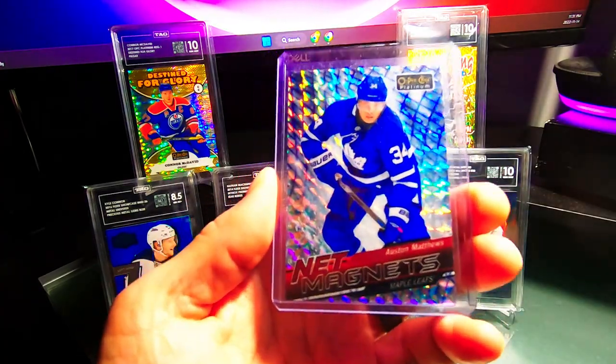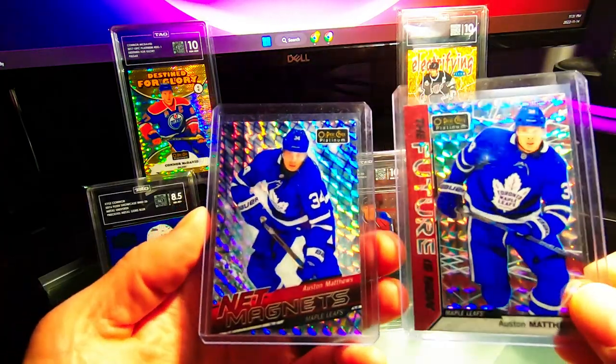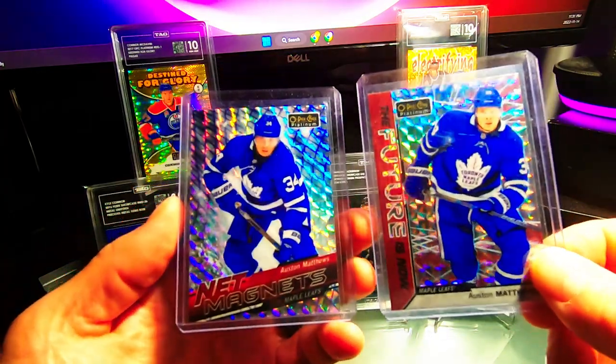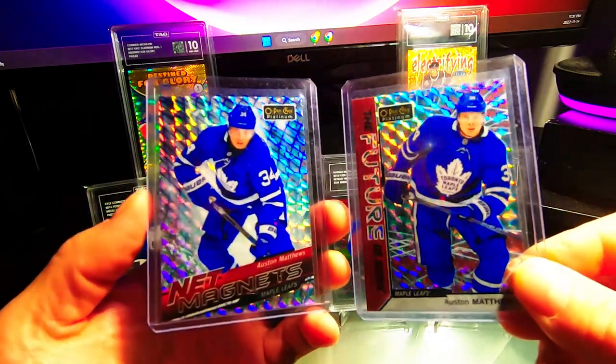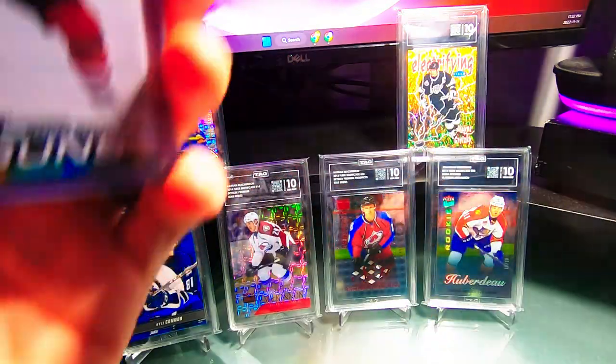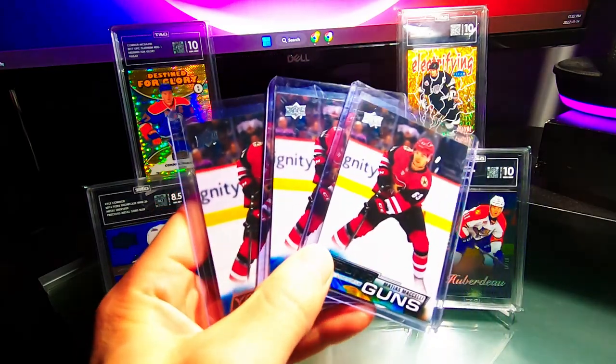We also got an Auston Matthews Net Magnets. For these two Matthews cards I paid $40 each — he was asking $50, we did $80 for both. These will go to PSA as well. Just great, really rare cards — some nice Matthews there.